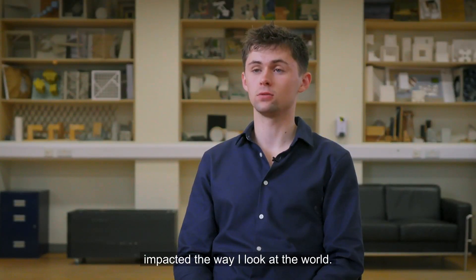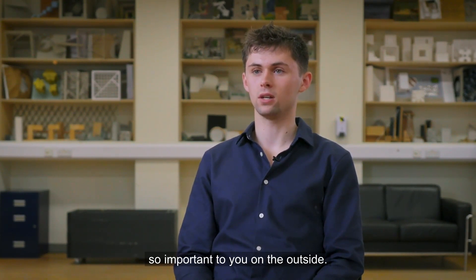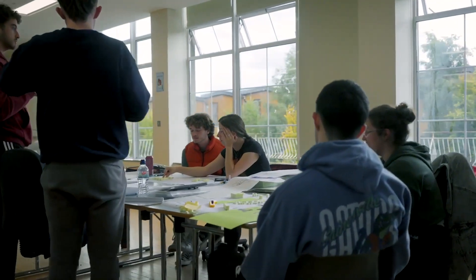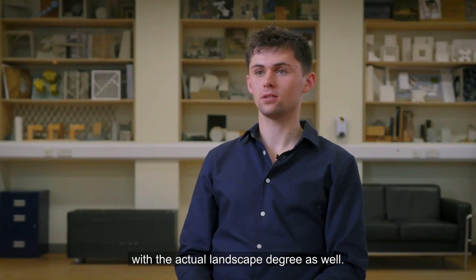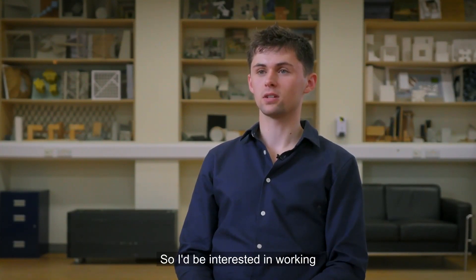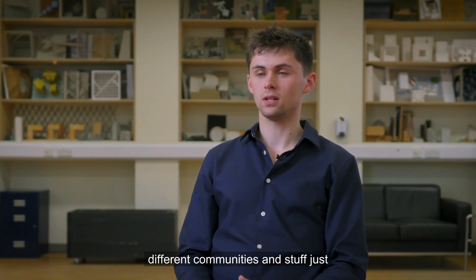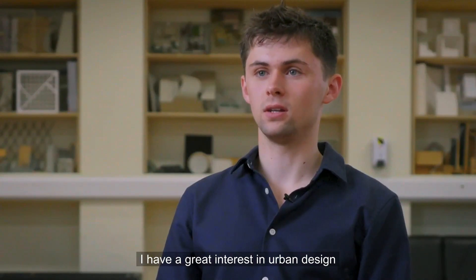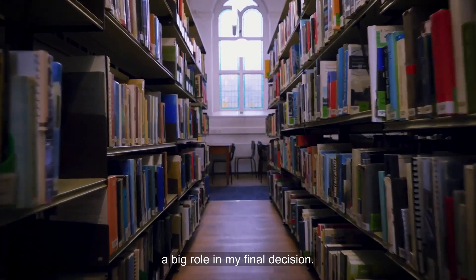I think my degree has definitely impacted the way I look at the world. There are so many skills that you can develop while you're here that are so important on the outside. Some of the jobs I've been looking at include environmental planning and policy, but also the practical elements that come with the landscape degree. I'd be interested in working on the ground, getting involved with county councils and different communities, to rejuvenate and improve sites. I also have a great interest in urban design, which would play a big role in my final decision.